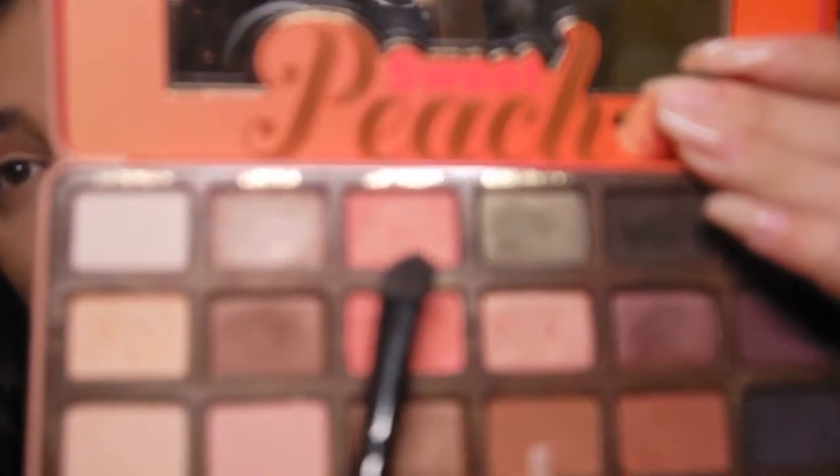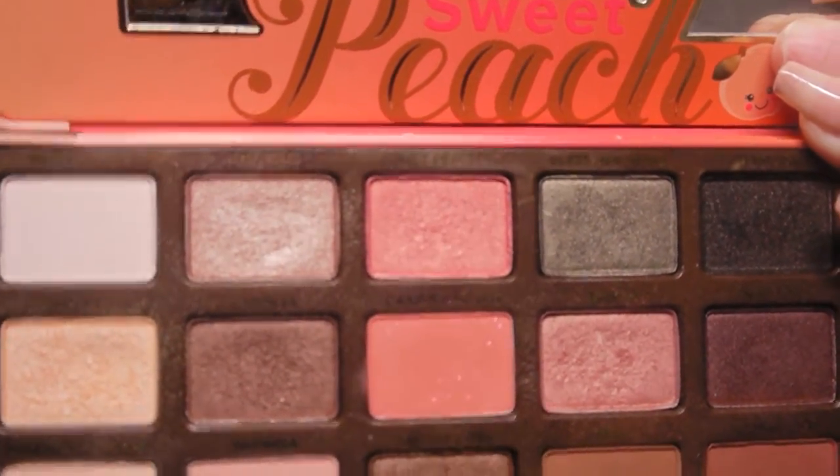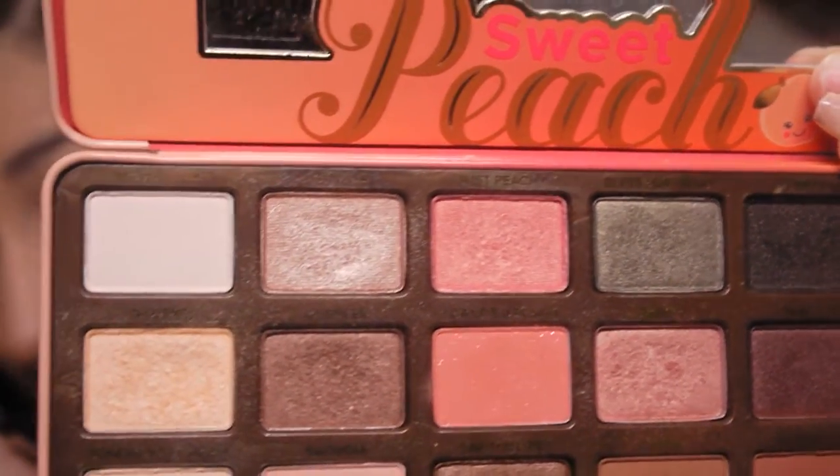The last eyeshadow color is just Peach — this color right here — and I'm going to take that onto the lid area.